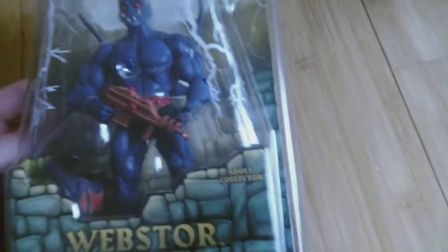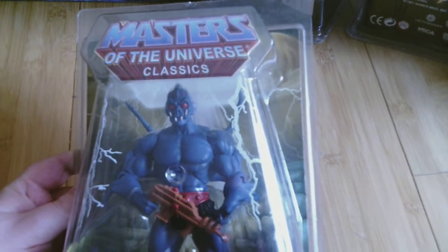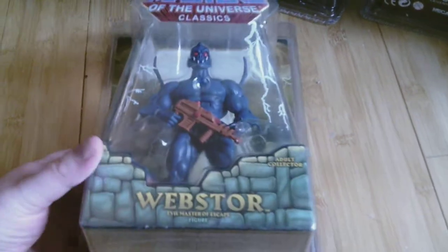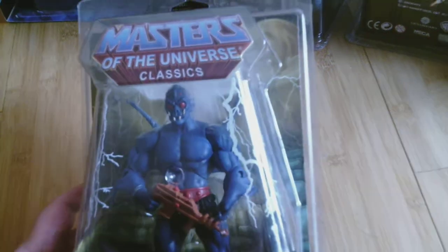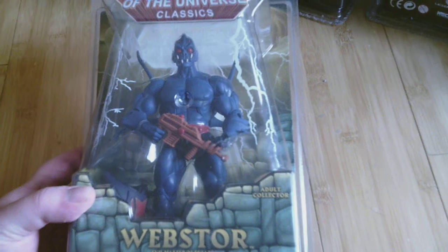Up next, I've gotten back into collecting Masters of the Universe Classics, so I bought a bunch of those. Here they are. Up first is Webstore, which I paid a pretty penny to get because he's old — he came out around 2013 or so. So that's Webstore.